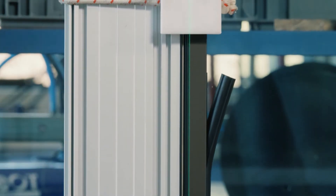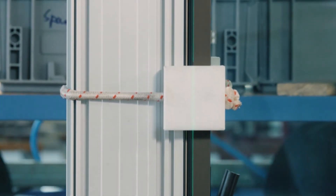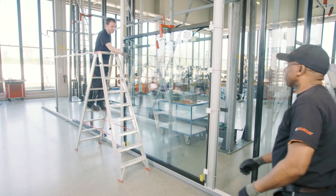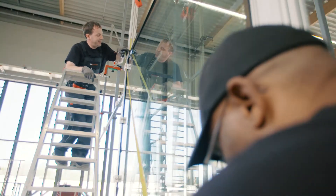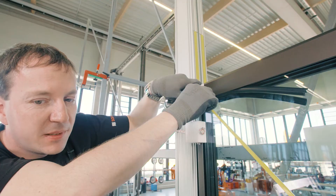We use the laser line to make sure we are absolutely straight. Our manufacturing tolerance of 0.5 mm is important to ensure easy movement and tightness of the element.